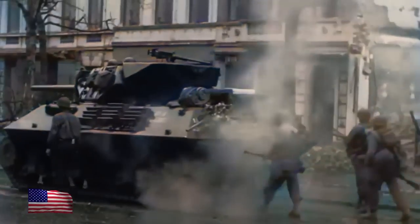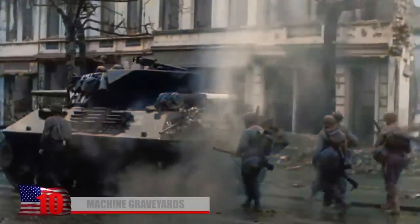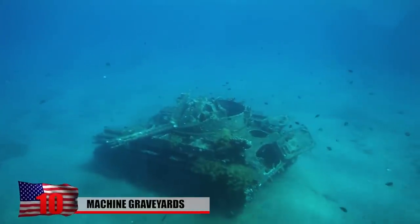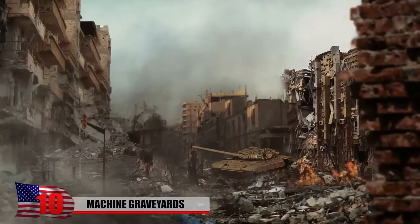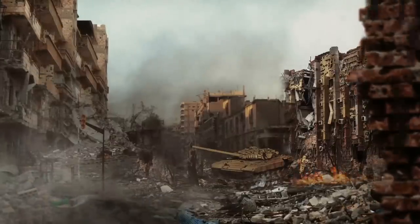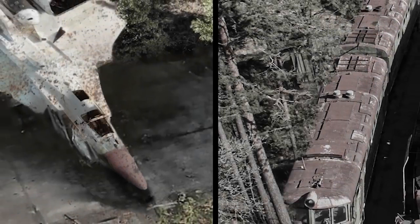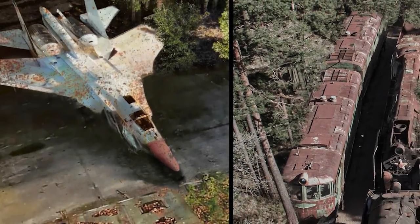Machine Graveyards. Decommissioned war machines have ended up in vehicle graveyards in practically every corner of the globe, including even the most remote of places. When a war ends, a lot of the equipment is no longer needed, so it's often taken out of service, parked in a lot or a field somewhere, and simply left to rot.